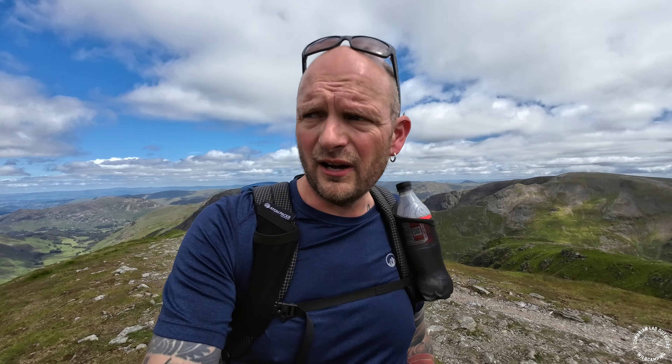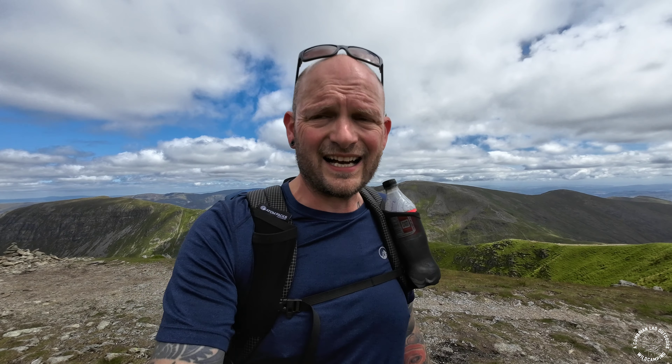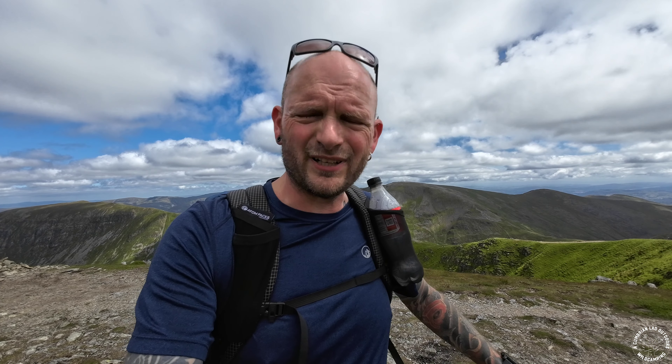I've just had a wander over to this little cairn here, and that isn't Dolly Wagon Pike. However, Dolly Wagon Pike isn't that much further - it's 20 past 2 and I've got plenty of time to go and tag it. We've got a great view down towards Patterdale, and just down there is the route I took on day 3 with Adam on the Coast to Coast. So that brings back some nice memories. Let's go and tap Dolly Wagon Pike - why not?